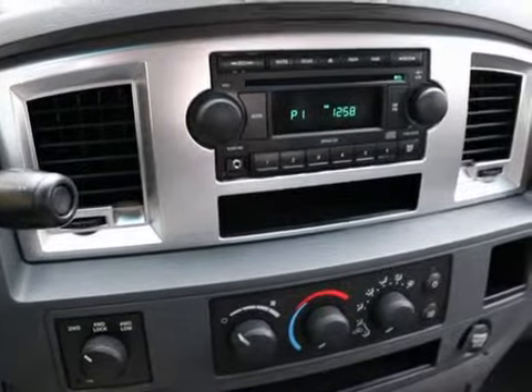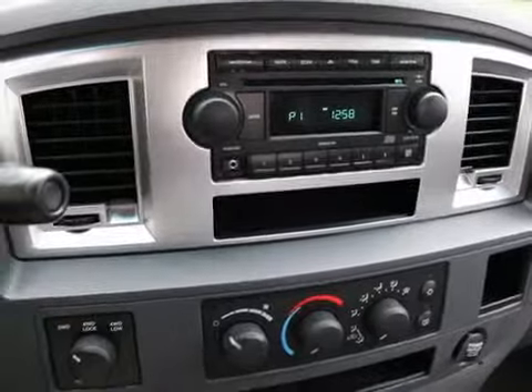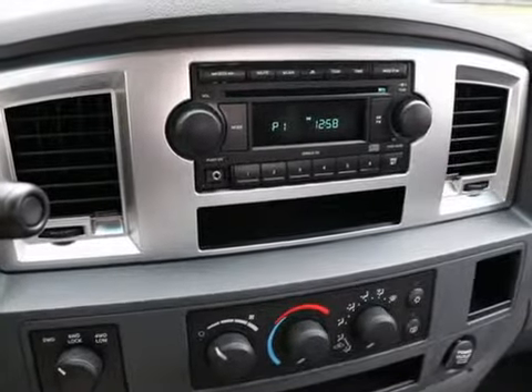It isn't quite as thirsty as the larger Hemi V8. So if you don't need to tow 8,000 pounds and you're not an acceleration junkie, then the 4.7 liter Magnum V8 will do just fine for you.